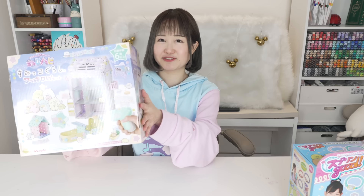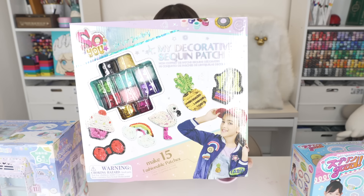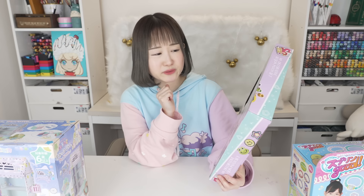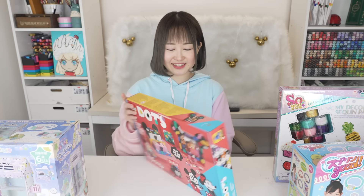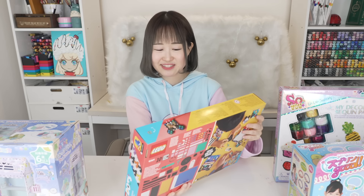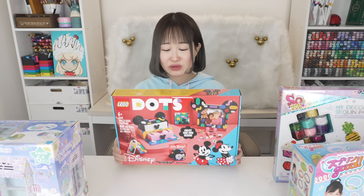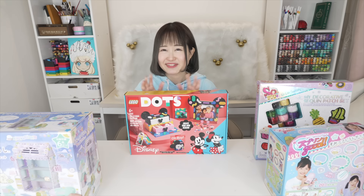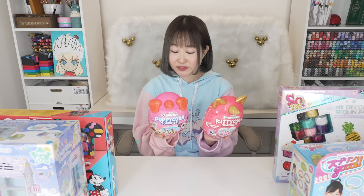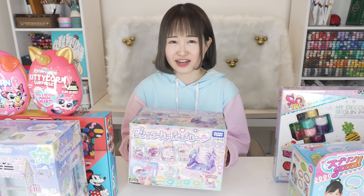Next up it's called My Decorative Sequin Patch Set — I don't think this is a Japanese toy but it looks so fun; I've never played with anything like this before. You can make your own cute patches. And yes — Lego! It's the Dots set, Disney version. I've always wanted to try this; you can make a Mickey Mouse shelf and decorate your stationery. Next I've got two Rainbow Corns — a cat version and a doggy version. I've never opened these but I know they're really popular.